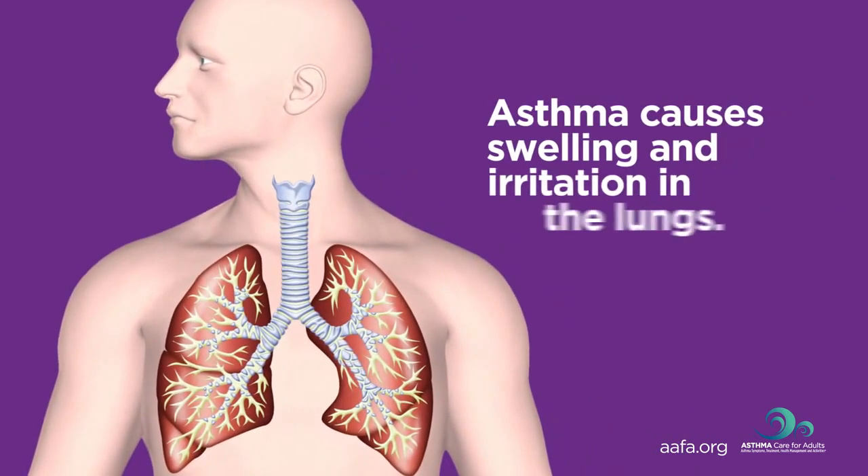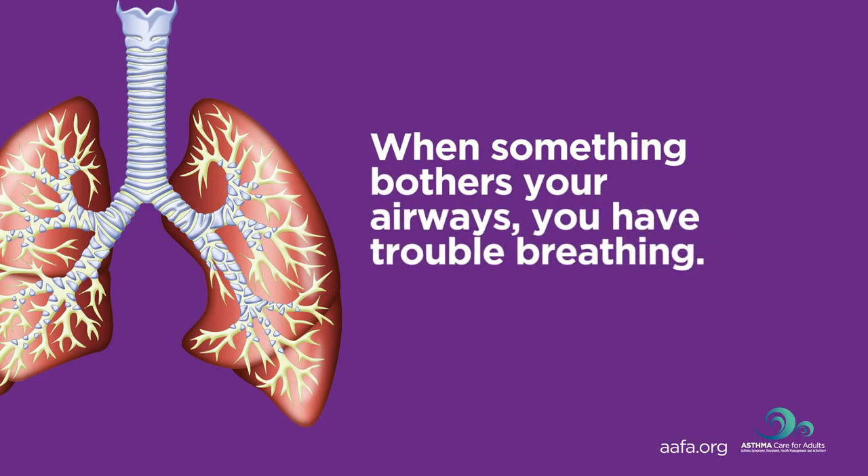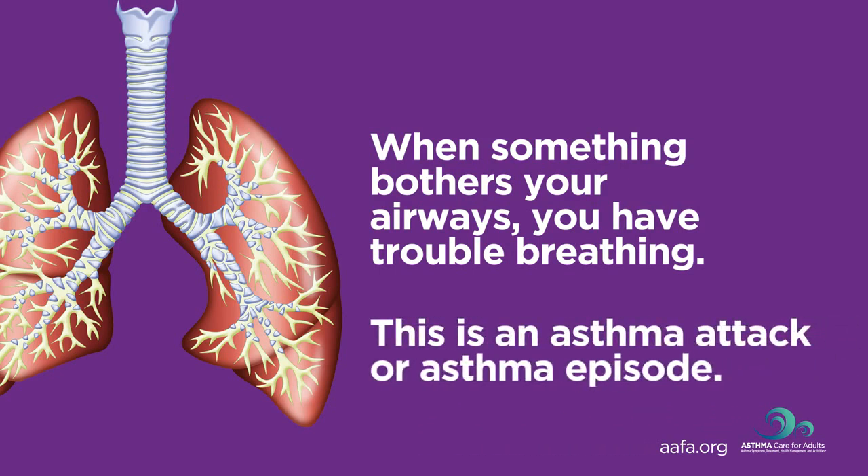Asthma causes inflammation or swelling in the lungs. It can also cause squeezing, called bronchial constriction, and extra sensitive or twitchy airways. When something bothers your airways, they may start swelling and squeezing, causing you to have trouble breathing. This is an asthma attack or asthma episode.